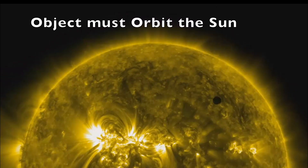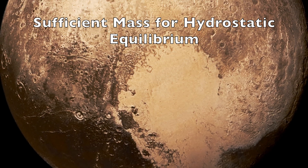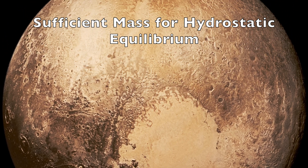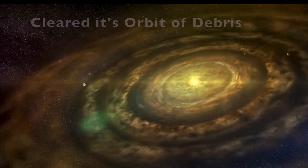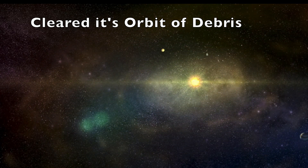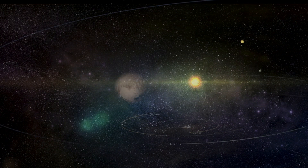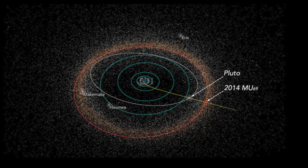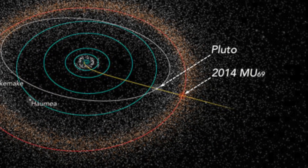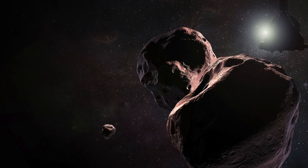The object must orbit the Sun. The object must have sufficient mass for its gravity to cause it to assume a nearly round shape, known as hydrostatic equilibrium. The object must have cleared its orbit of other debris, meaning it becomes gravitationally dominant in its orbital neighbourhood and doesn't share its orbit with other sizeable objects. Pluto meets the first two criteria, but unfortunately it does not meet the third, as its orbit intersects with other Kuiper Belt objects, suggesting it is not gravitationally dominant in its neighbourhood.